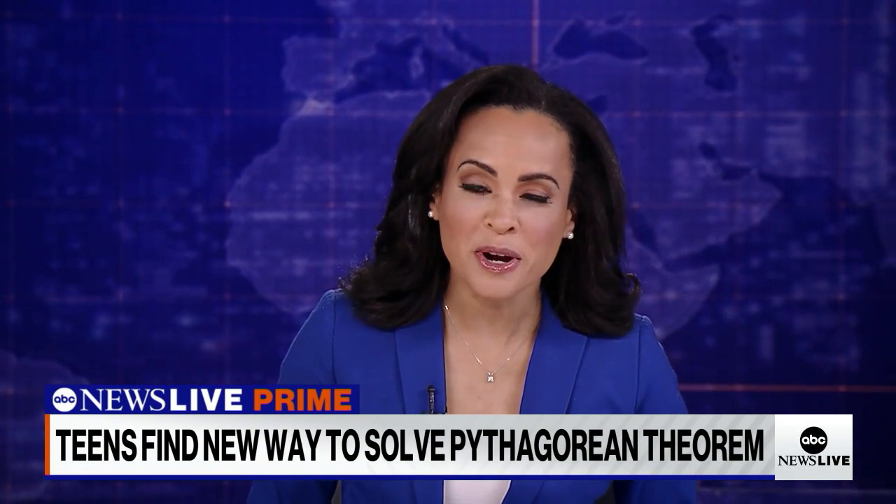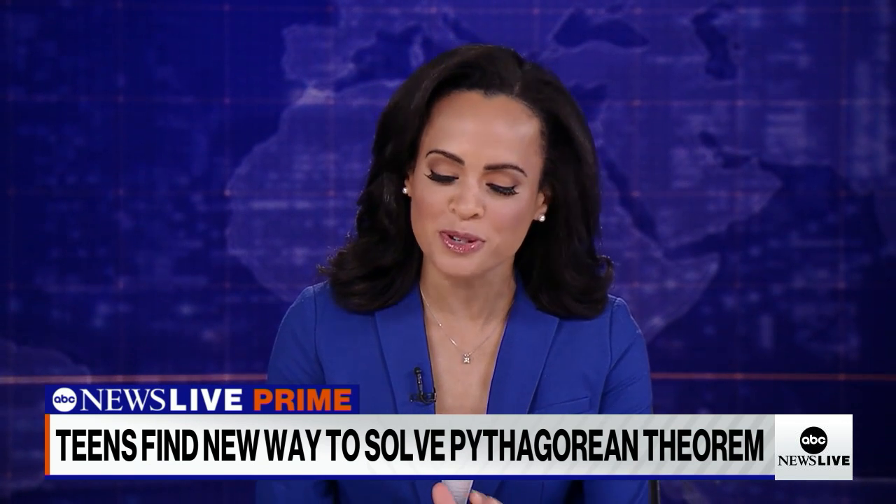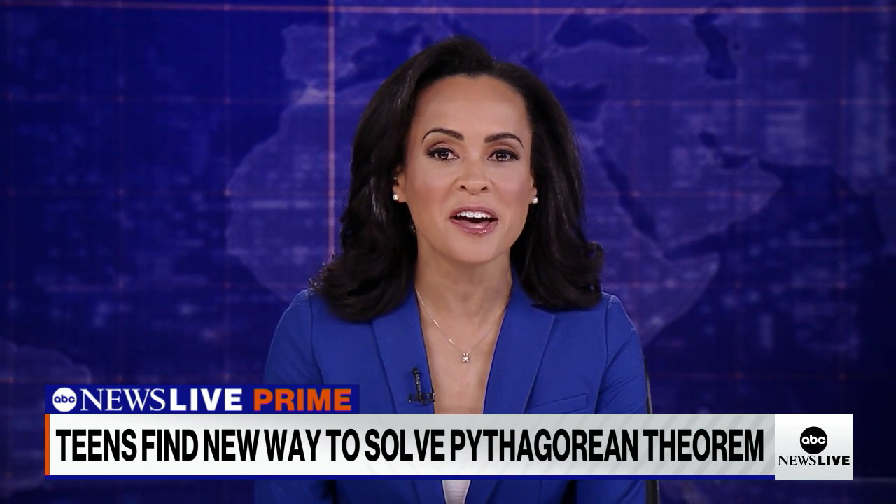We're sitting in geometry class learning the Pythagorean theorem — A squared plus B squared equals C squared. If you remember the formula but not its purpose, you certainly are not alone. But two high schoolers from New Orleans may have found a proof.